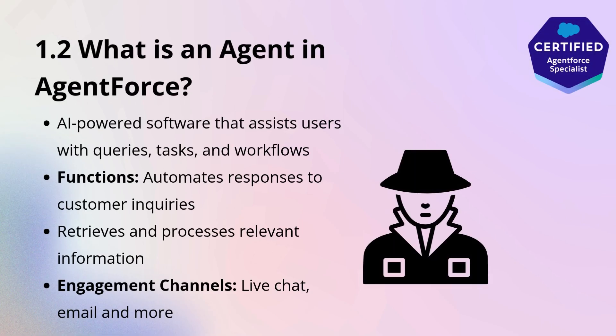To begin, let's talk about what an agent is within Agent Force. In the simplest terms, an agent is a software entity designed to assist users by performing tasks, processing information, and making real-time decisions. In the context of Salesforce, an Agent Force agent is more than just a chatbot.